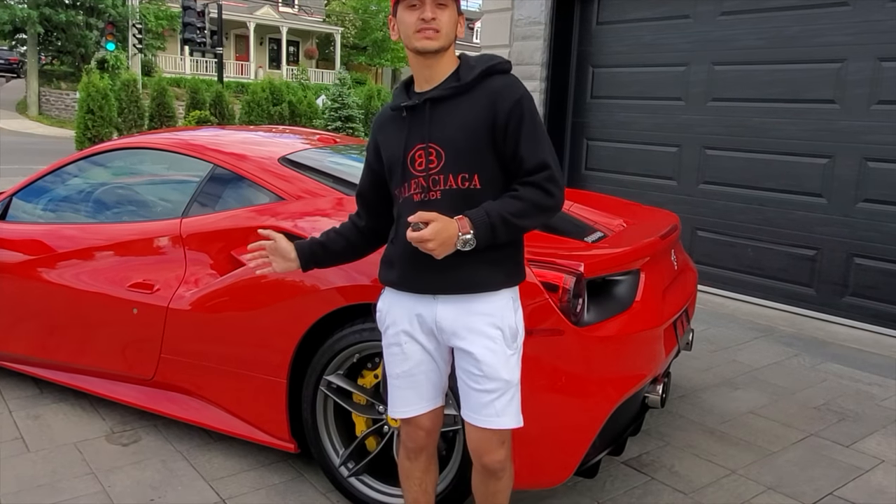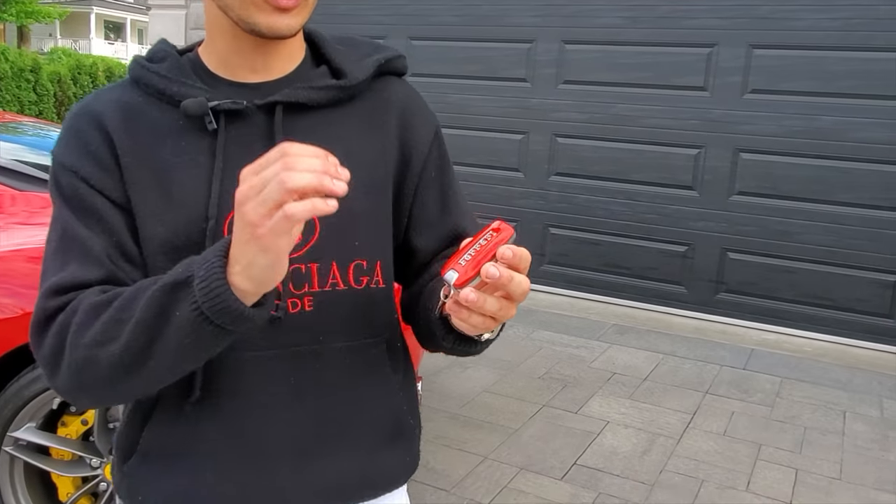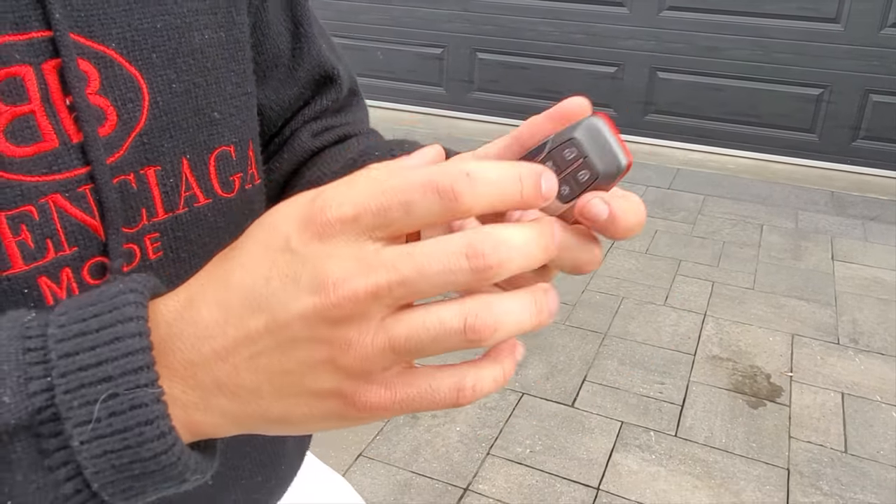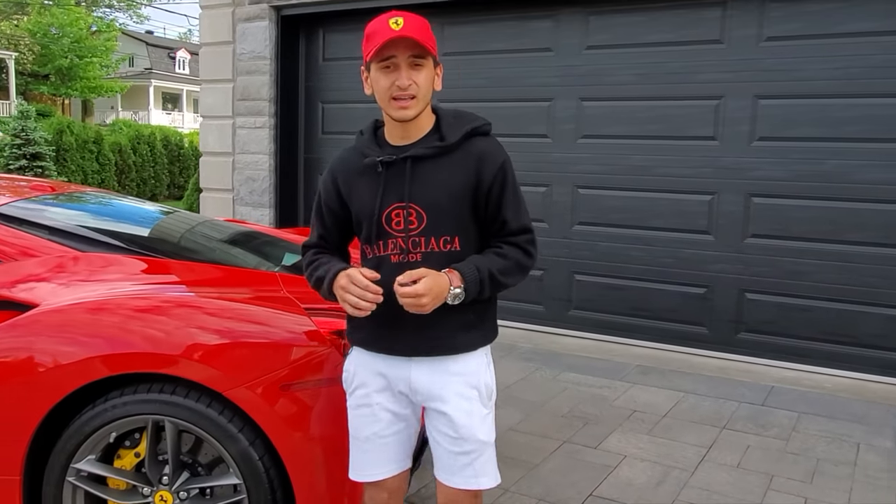This is actually the replacement for the 458 Italia, so you get a few more modern specs to it. Just the key to start with — you see this brand new Ferrari key with a bit more buttons on it. You can see that it's a bit more modern than the old key and I like those touches that they added.